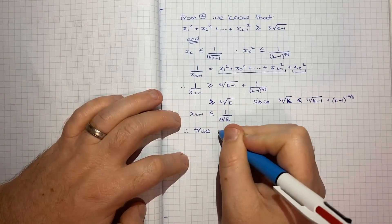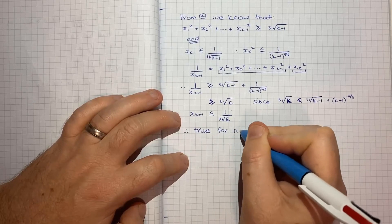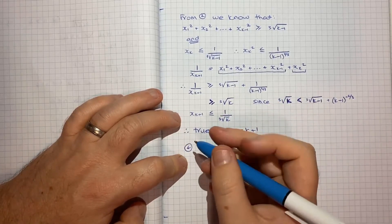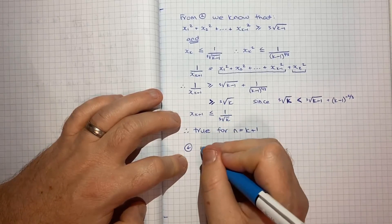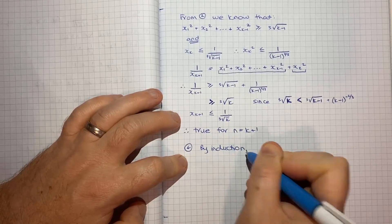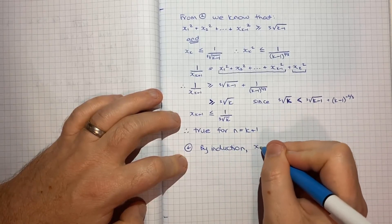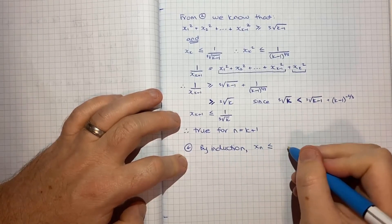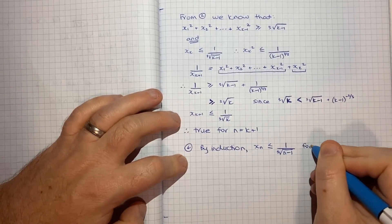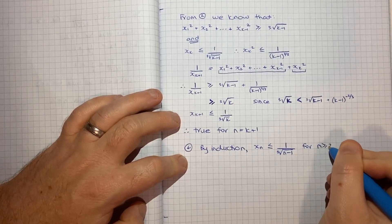Therefore what we're trying to show is true for n equals k plus 1. So the final step is just to state: by induction, xn is less than or equal to 1 over the cubed root of (n minus 1) for n greater than or equal to 2. And that's part one of this question.